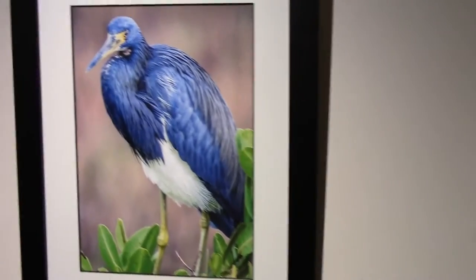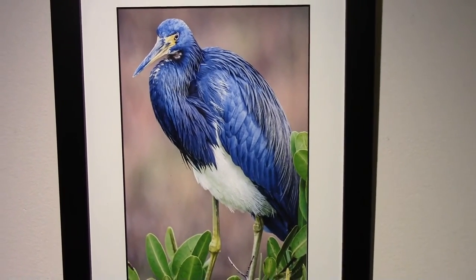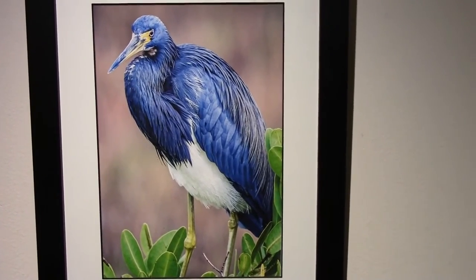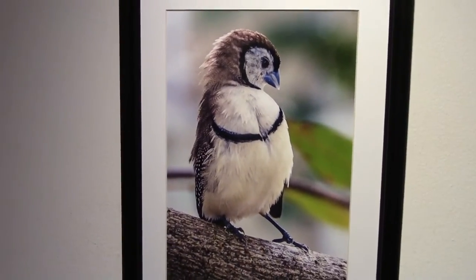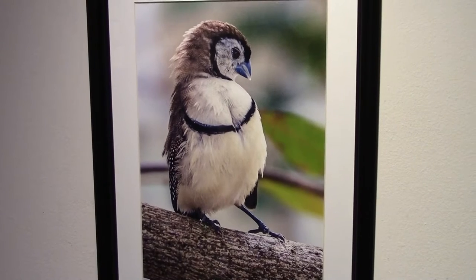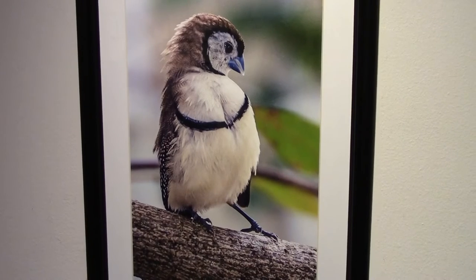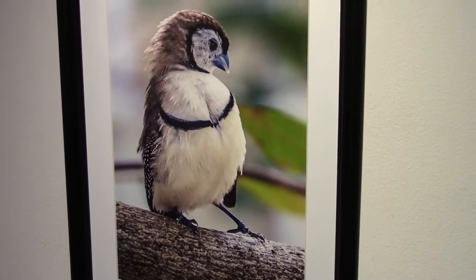Let's go over here to the Tricolored Heron — a very colorful bird, again at Cape Canaveral, looking to see where his next meal is coming from. And then on over here to the Double-barred Finch. I was at Butterfly World in Coconut Creek, Florida, watching this bird get his bearings. You see that disc-like appearance around his eyes, which gives him the nickname 'Owl Finch' for obvious reasons.